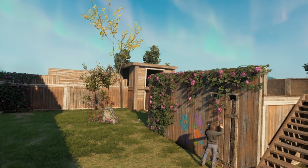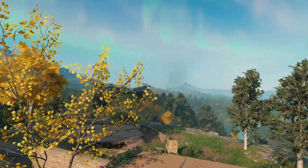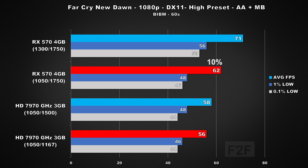A similar story continues with our next game, Far Cry New Dawn. I'm using the built-in benchmark along with the high preset plus TAA and motion blur. Comparing per clock, the RX 570 is only 10% faster than the GHz edition, and out-of-the-box clocks shows the RX 570 out ahead by about 22%. These are pretty similar results to Rainbow Six Siege.